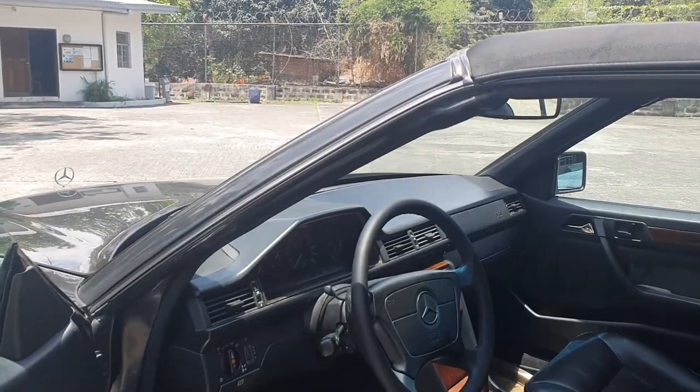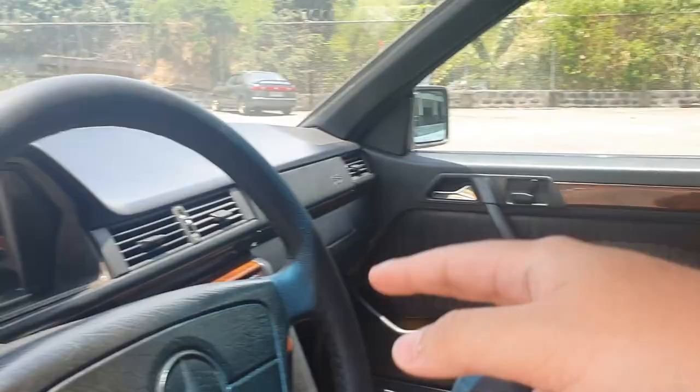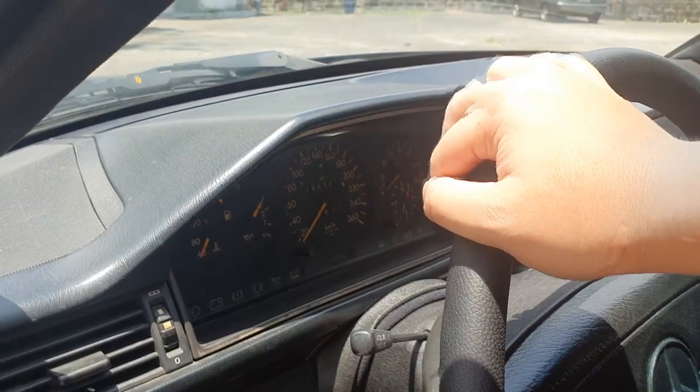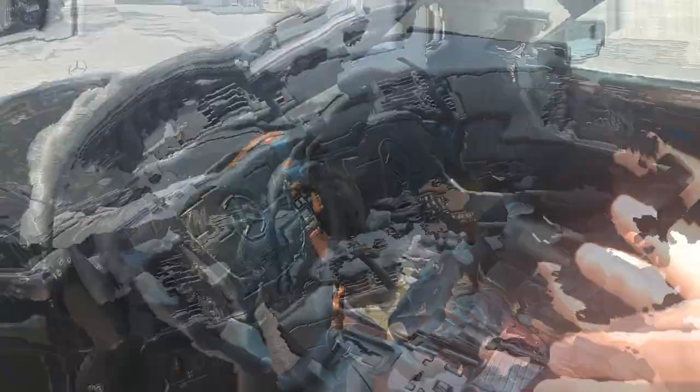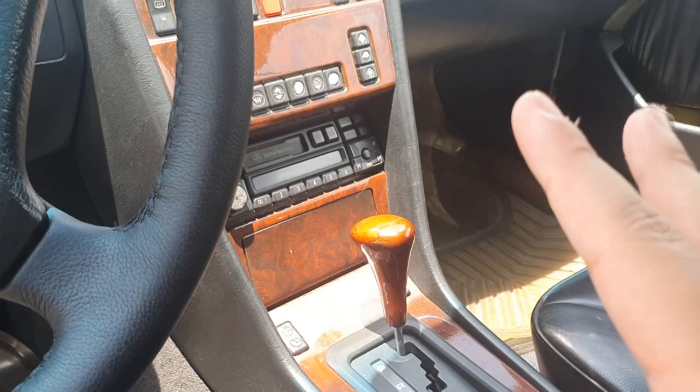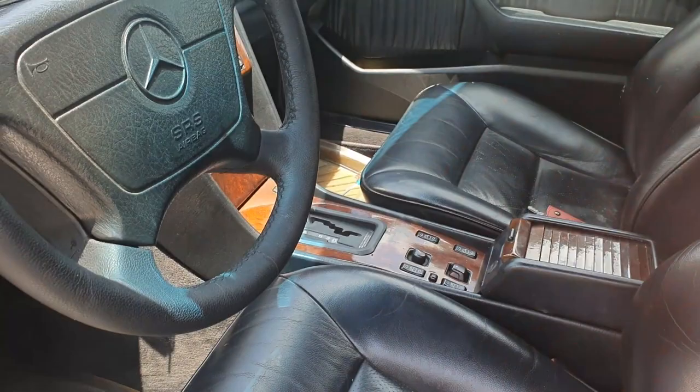The interior is amazing. It still needs some work, but it has the original black leather from when it was bought brand new. We had to change the steering wheel because the original rubber material was already fading, so we replaced it with a reupholstered leather steering wheel. The wood trim is called burl wood — the one in my C-Class is zebrano, but this burl wood is arguably the fancier one.